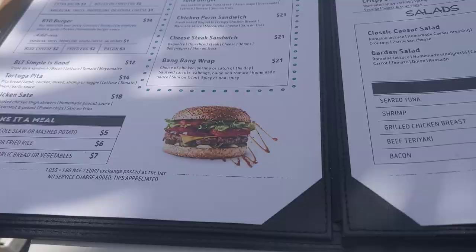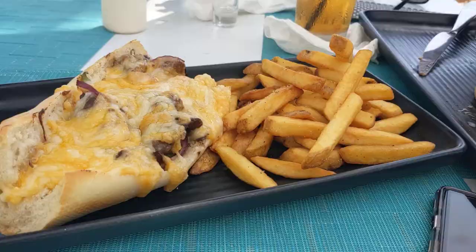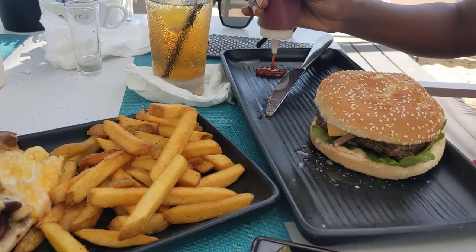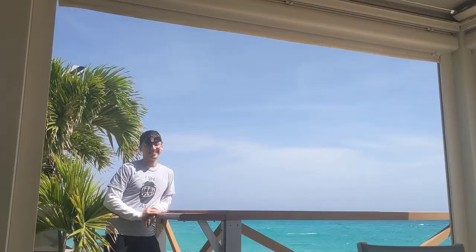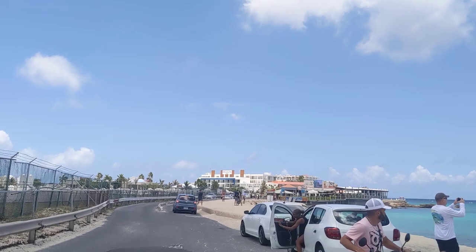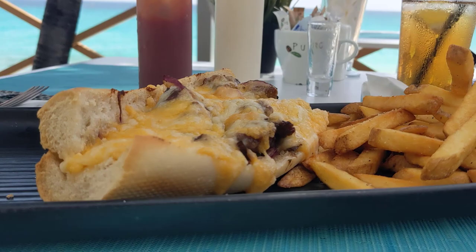Tortuga Maho is a great little restaurant right on Maho Beach. The food is filling, tastes great, and is reasonably priced, all things considering. Since it's located right by Maho Beach, it's a perfect location to watch planes land at the airport, or even take your photo as the planes land, which is a tourist's favorite activity. Tortuga Maho was one of our favorite restaurants on this trip — we actually came back three different times.